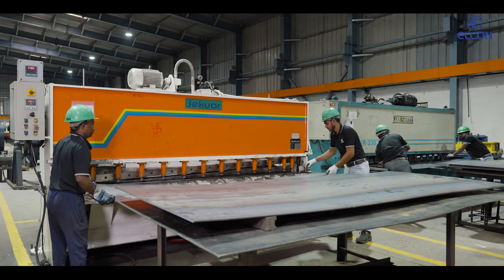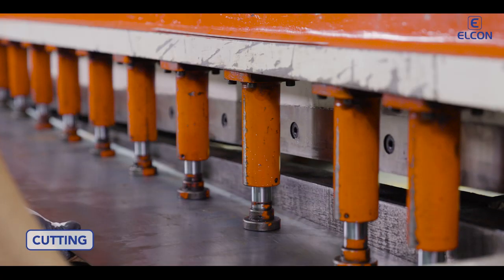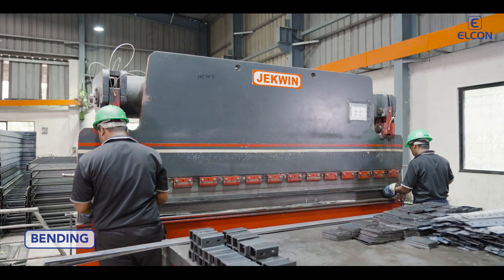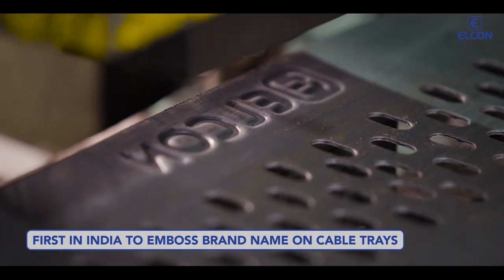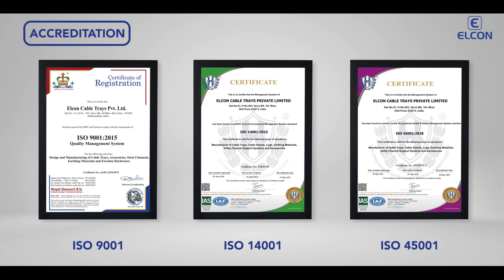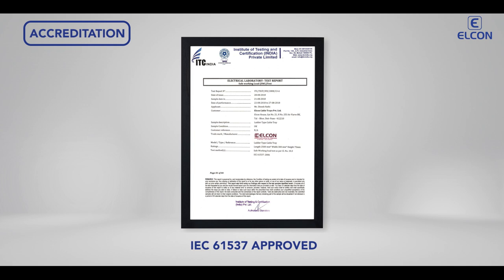Elkhorn produces high-quality cable trays through production processes of cutting, perforation, and bending. We are the first company in India to emboss our brand name on our cable trays. Our production facility is CE compliant and ISO accredited, among other certifications. All our cable trays are IEC 61537 approved.